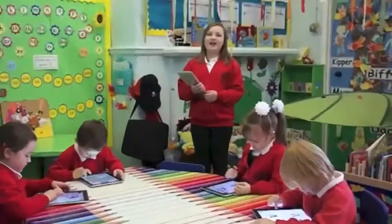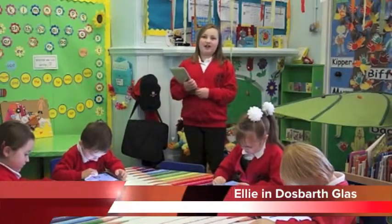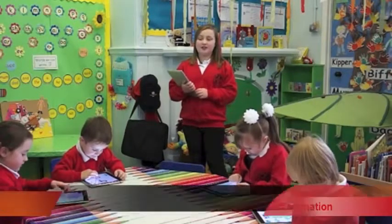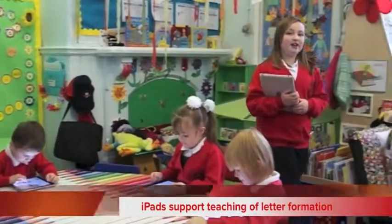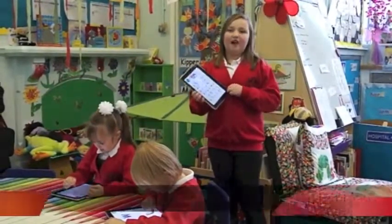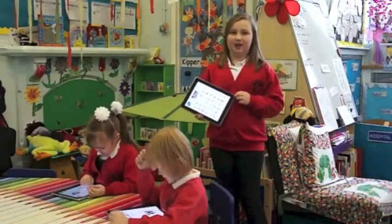First let's go to Riley in the Foundation phase who has been investigating how ICT has been helping reception and nursery. As you can see in front of you, Dalsworth class, our reception class, have been using the iPads to learn how to form letters correctly. You can see just how engaged they are. The iPads are already having a huge impact on the motivation and the attainment of the children. Joshua is with our other reception class, Dalsworth Mellon.